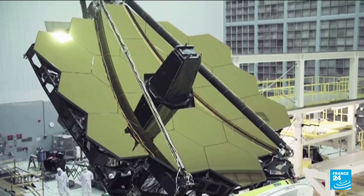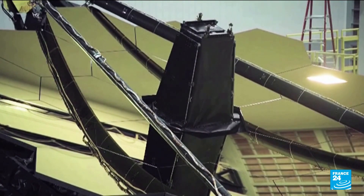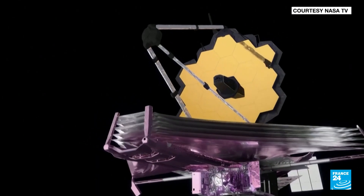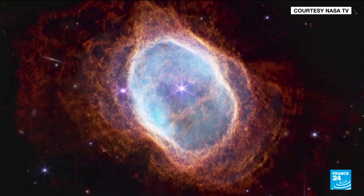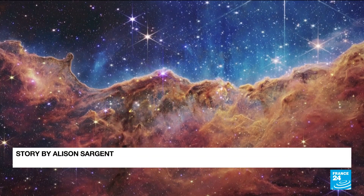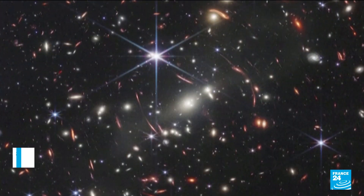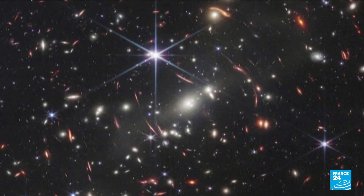Jupiter is the latest cosmic wonder captured by the Webb Telescope as it orbits the Sun 1.6 million kilometers from Earth. A collaboration between the U.S., EU, and Canadian space agencies, its first pictures were released in July, capturing glittering nebulas and the deepest ever image of the early universe.